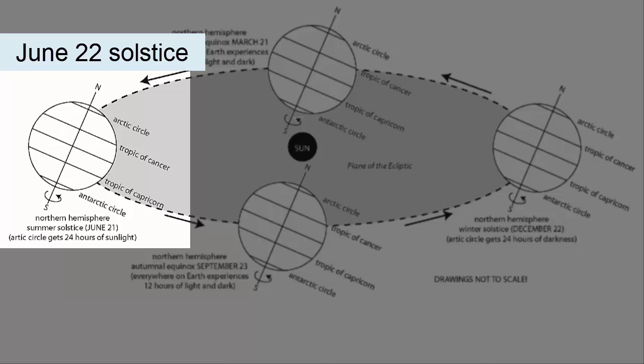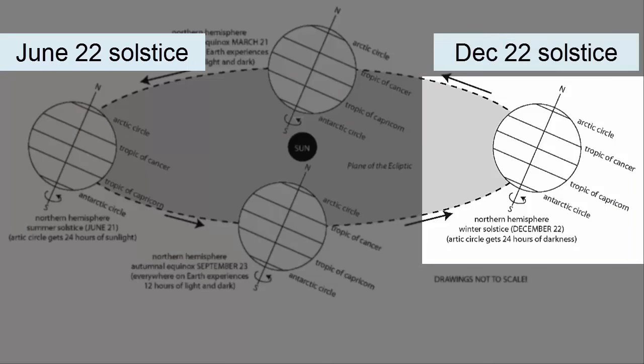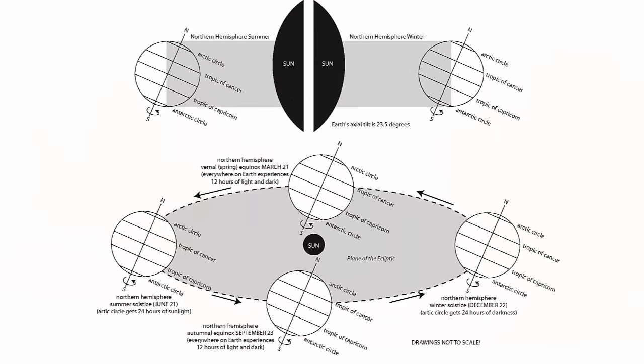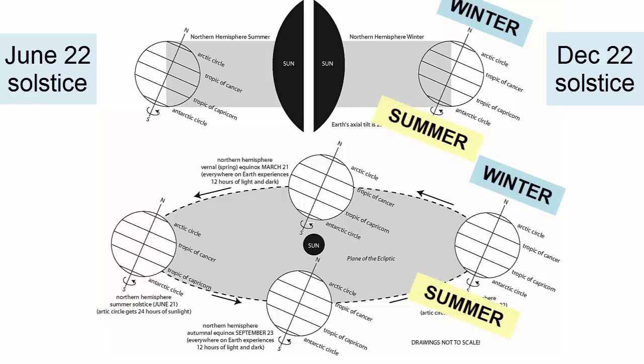When the Earth's orbit takes it all the way around to the December 22nd solstice, the North Pole is now tilted away from the Sun and the South Pole towards. This tilt explains why the North Pole experiences winter in January, while the South Pole is experiencing the opposite season, summer. The North Pole is facing away from the Sun and gets less overall sunlight, while the South Pole is facing towards the Sun and gets more.